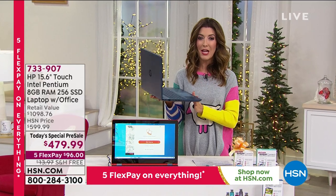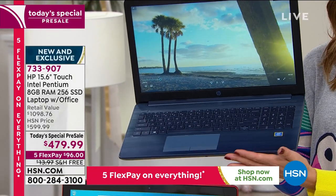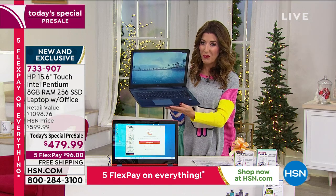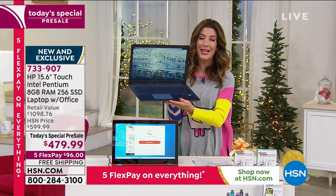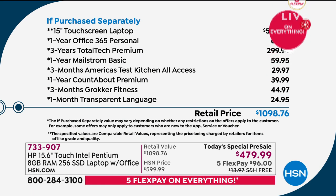Tomorrow night at midnight, I'm launching a brand new Today Special on an HP computer. This is one of the finest 15-inch HP computers we've ever offered here at HSN. It is a true touchscreen with Intel inside. It comes with Microsoft Office included, plus three years of total tech support. Over $1,000 at retail, but you're getting the lowest price 15-inch touchscreen of the year. It features 8 gigs of RAM, a 256-gigabyte solid-state drive, and a beautiful full-size keyboard with numeric keypad.